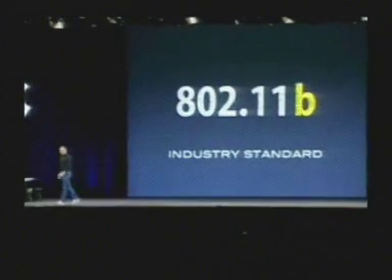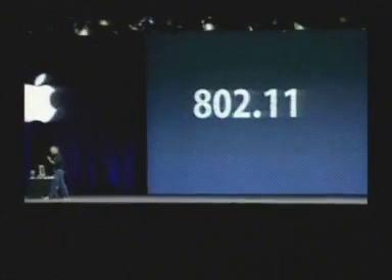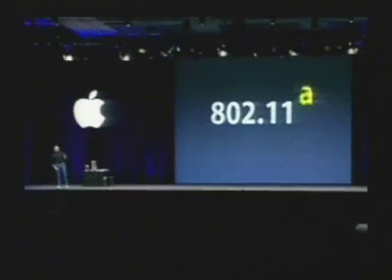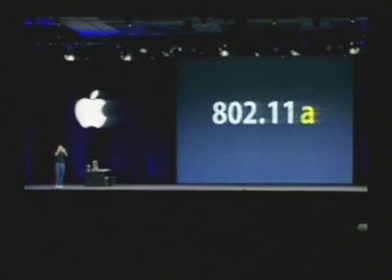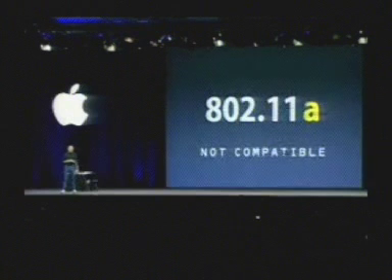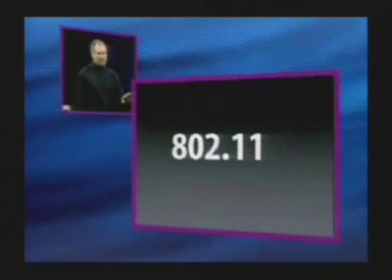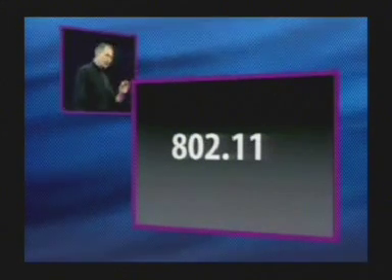Some people felt that wasn't fast enough and wanted to go faster. About six months ago, some companies started shipping 802.11A — don't ask me why A comes after B, it just did. 802.11A runs at 54 megabits per second, but it's not compatible with anything out there that's B. It's not compatible with any hotspot in the world, not compatible with any other 802.11 device. For that very reason, we think A is doomed to failure, so we didn't adopt it.